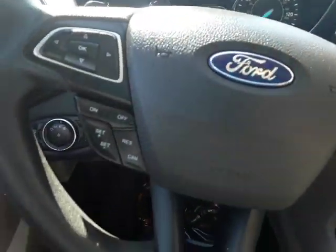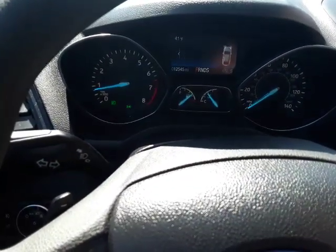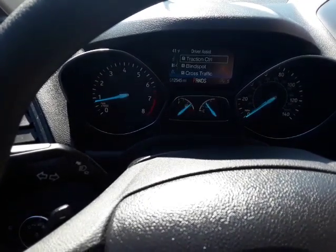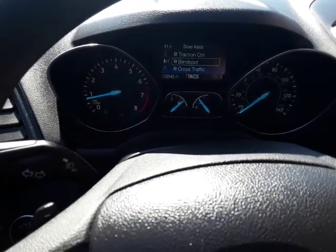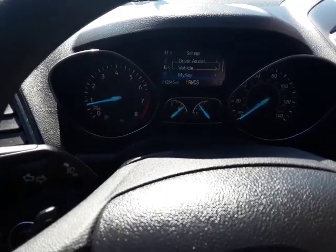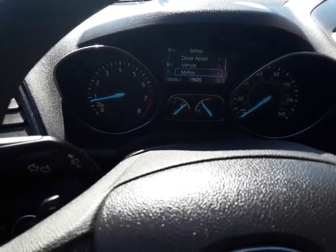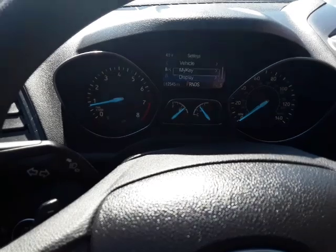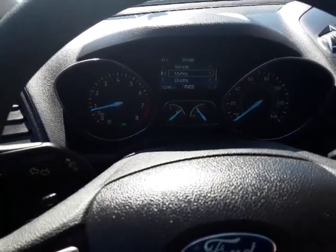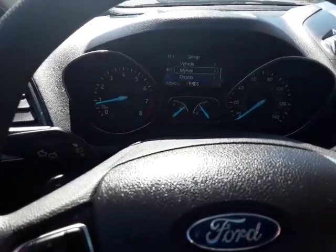Let's hop on in. We've got the controls for the info center — we can scroll through different things and set them up. For instance, we can turn off and on the traction control, blind spot, or cross-traffic alerts if we wanted to. The vehicle also has the MyKey feature, which lets you limit the speed and audio volume — great if you're giving this to a 16 or 17 year old.